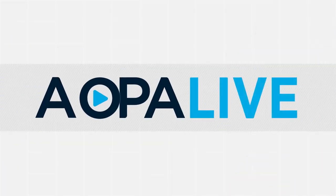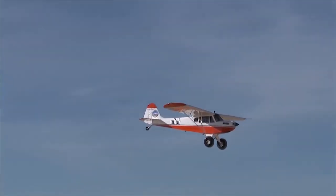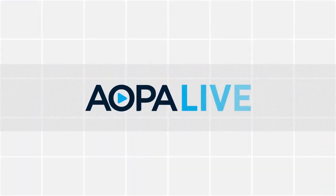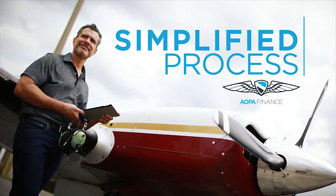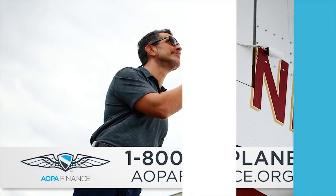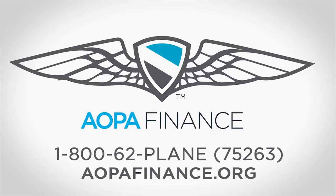Coming up after the break: see what it's like to fly around an active volcano, a mini Super Cub is helping unmanned aircraft, and flying the Gimbal Cabri G2 helicopter. Purchasing your own aircraft is an exciting experience. AOPA Finance simplifies the process, saving you money with lower interest rates and hassle-free loans so you get into your new aircraft sooner — AOPA Finance, the right approach to buying an aircraft.